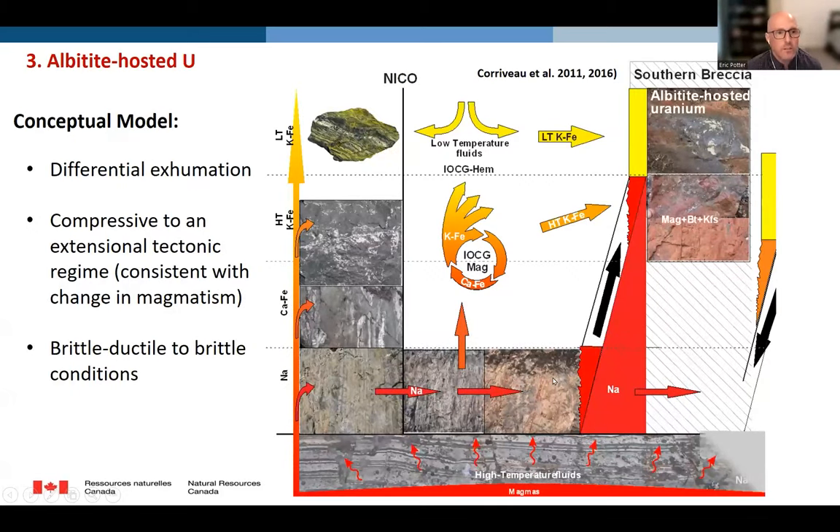So what is our working model for this albitite-hosted occurrence? We have differential exhumation: at depth, the sodic alteration and regional sodic alteration form the Southern Breccia albitite corridor. With the onset of calcium-iron alteration, differential exhumation thrust the Southern Breccia corridor to shallower depths where high-temperature potassic iron alteration was occurring. Finally, both were overprinted by low-temperature potassic iron alteration. This model is consistent with what we see in the chemistry of the plutons and the change from a compressional to extensional regime under brittle-ductile to brittle conditions.